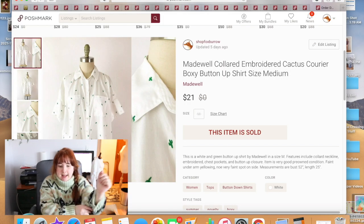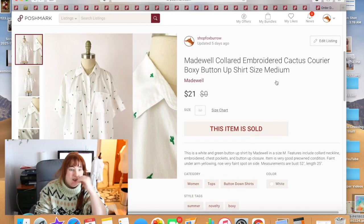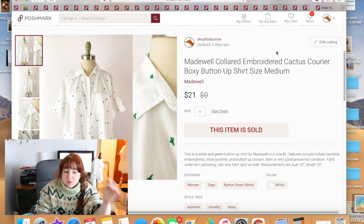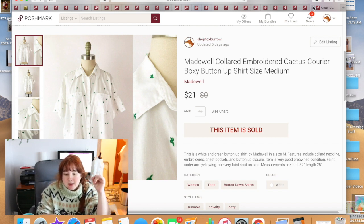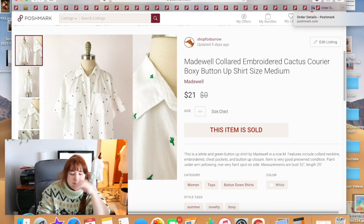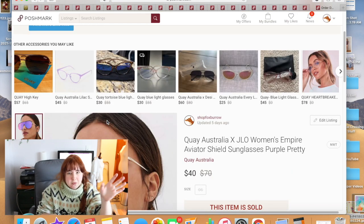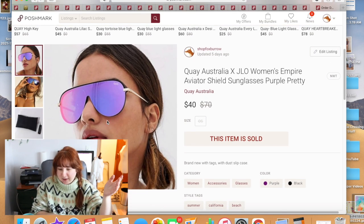Poshmark wasn't great but I've been doing more work this month and already seeing some improvement. I sold this Madewell top — it came from the bins in Jackson, Mississippi, when I visited my mom. She found it for me. It sold for $21, and pretty much all these Poshmark sales had a shipping discount, so assume everything is about minus $1.50.